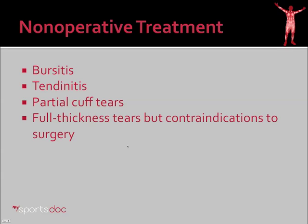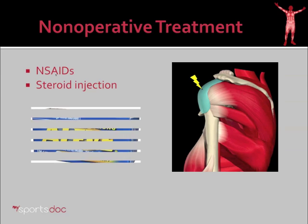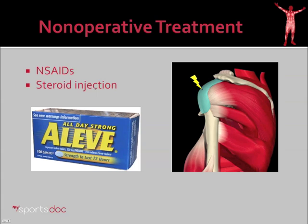Nonoperative treatment is typically reserved for isolated bursitis, tendonitis of the shoulder, maybe some partial thickness cuff tears, or full thickness tears when there are contraindications to surgery such as severe diabetes, infection, or other. Nonoperative treatment involves nonsteroidal anti-inflammatories such as Aleve and possibly steroid injections. Here you see an example of bursitis diagrammatically — this bursa, which normally functions to smooth the motion in this area, becomes inflamed and can cause pain and crunching in the shoulder, which would respond to this type of treatment.